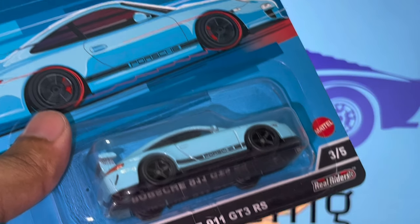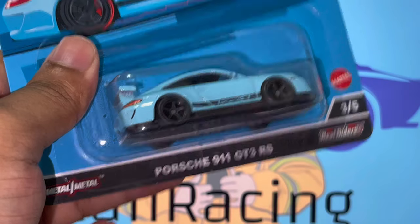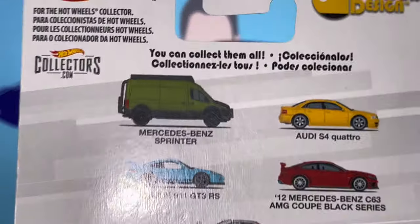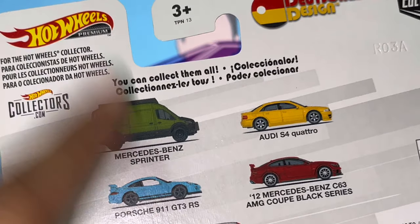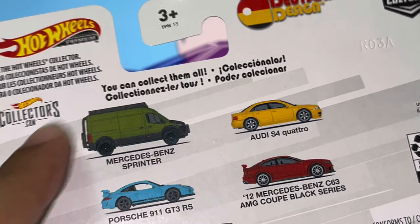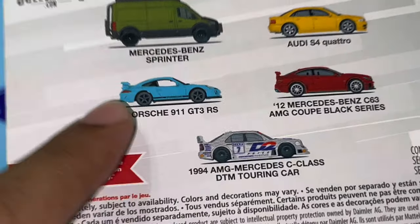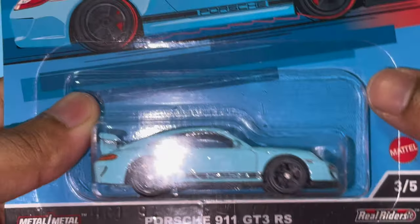What is going on guys, it's your boy Harder Racing and welcome back to another YouTube video. Today we have the Porsche 911 GT3 RS, and this is the final car in this series — the Ducheland Design Series. It all started with the Mercedes-Benz Sprinter van, from there we moved on to the Black Series, then the DTM touring car, the S4 Quattro, and lastly today we've got the Porsche 911 GT3 RS in this amazing blue paint job.